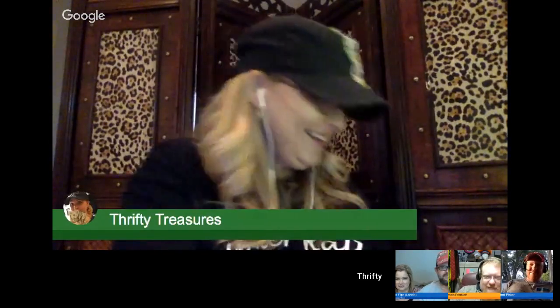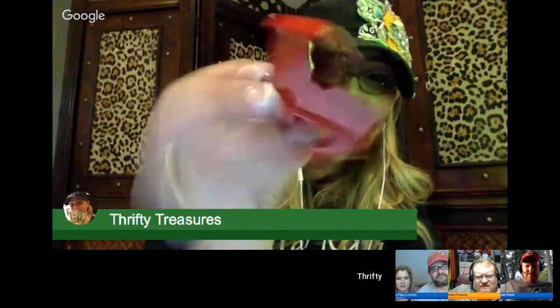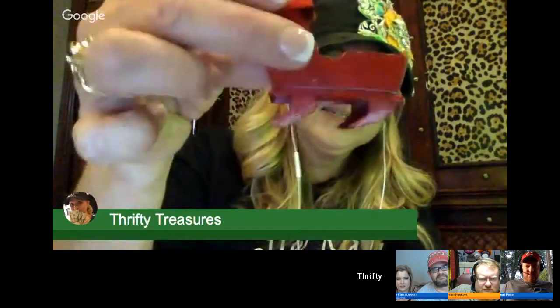I was thinking what we ought to do if we ever do this again is have the audience vote on who got the best box, and whoever got the best box gets all of it — you've got to spend the same amount of money. This is like Christmas time, I'm so excited.